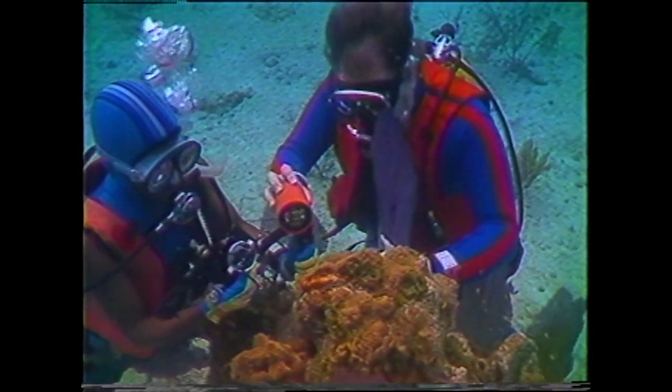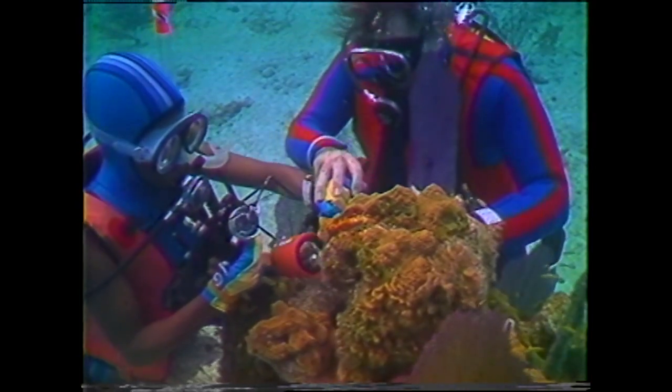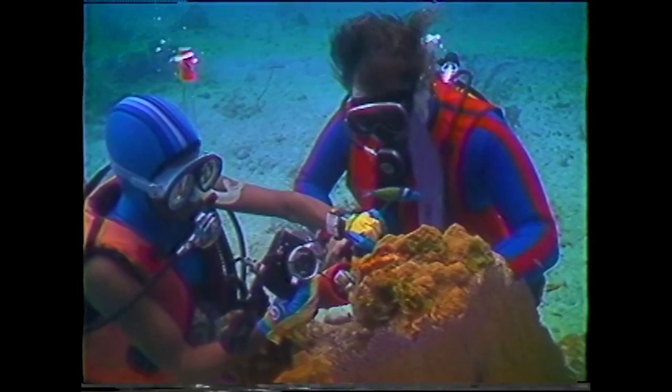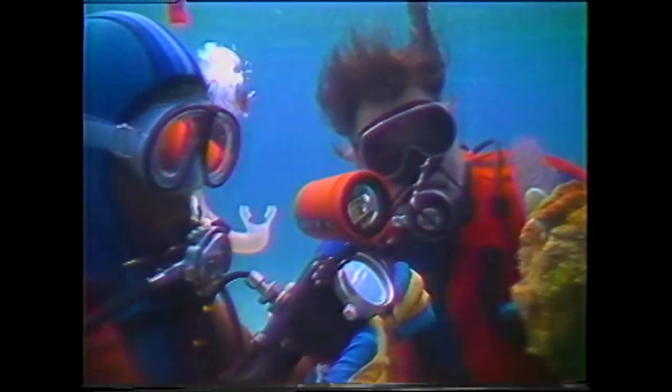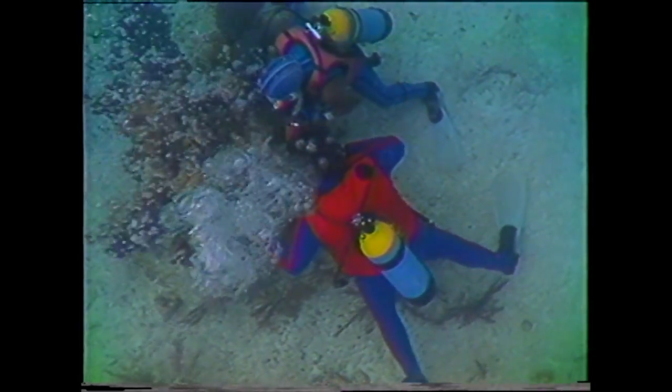Paul spends individual time with each and every student on the reef. The course approach is hands-on training. They learn by doing, and that's really, in my opinion, the only way that you can learn underwater photography — put a camera in someone's hands, show them how to operate it, put them underwater, help them operate it, and they learn. And they never forget once they learn.